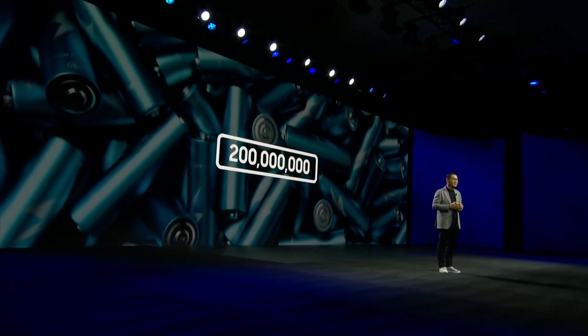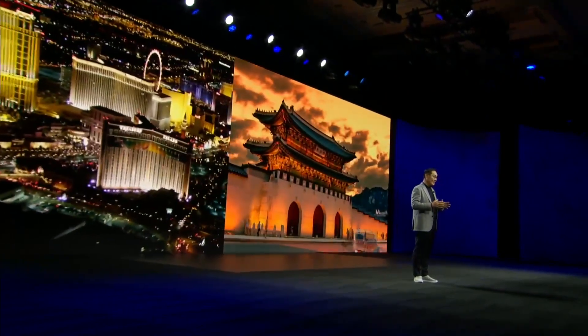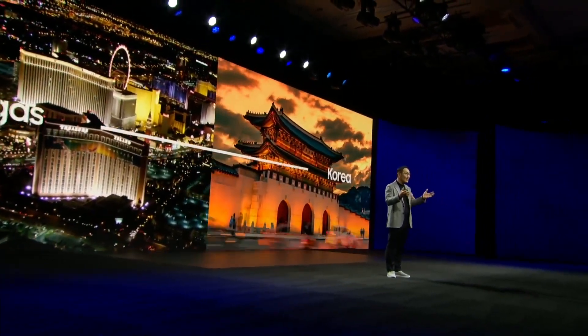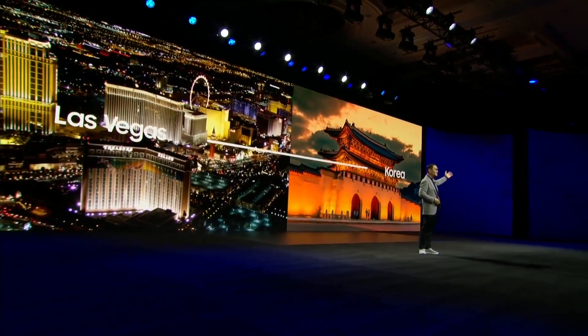Along with other products, this helped save as many as 200 million batteries. If you arranged those batteries in a line, the distance would be roughly equal to the distance between Las Vegas and South Korea. The interesting thing about this new eco-friendly TV remote is that it charges itself using energy harvesting technology, and it also has a solar cell.